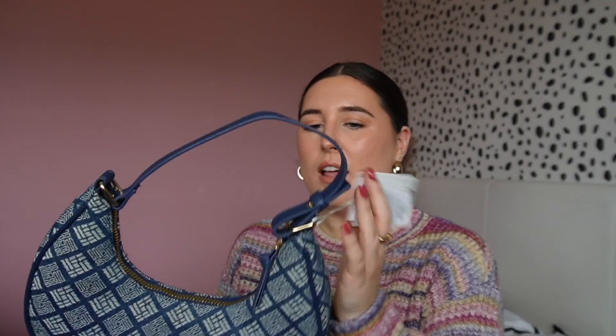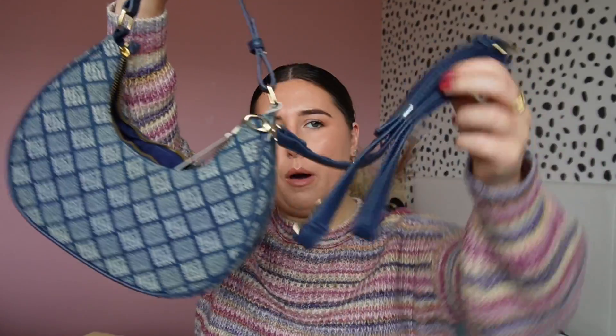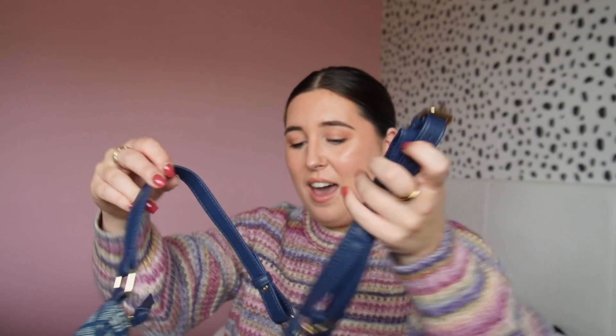I saw this really cute bag which was in the sale for £5 and I just loved it. It's kind of like a fake denim but it's really cute and actually quite big - I feel like I'm going to fit loads in it. I think I saw it before at full price and really wanted it but didn't get it, so obviously now I get it in the sale. It also comes with a longer strap if you're about that, though I'm more of a shoulder bag person. For £5 that is an absolute steal.